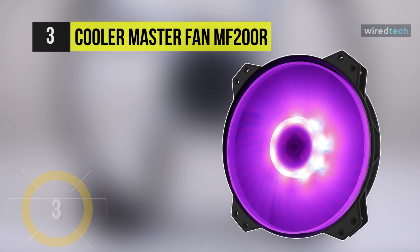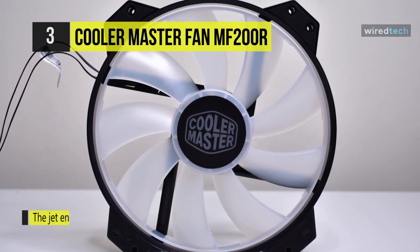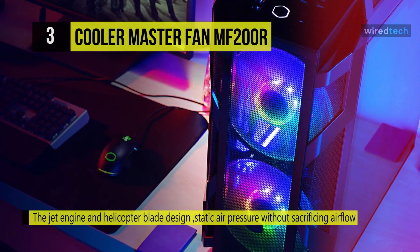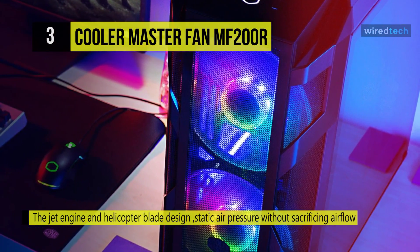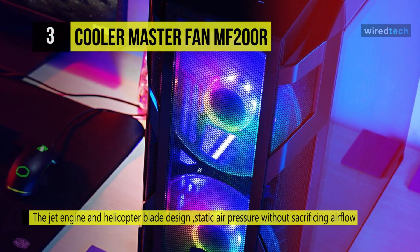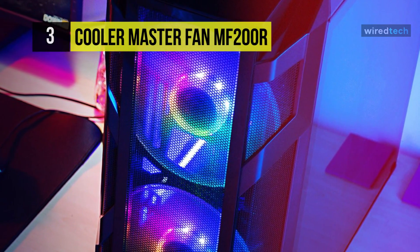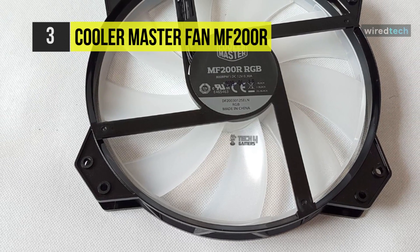The Cooler Master MF200R provides a specific air cooling solution, ideally suited for chassis intake fans. It incorporates a mix of noise reduction technology, sound-absorbing rubber, and a helicopter jet blade design, giving you static air pressure without sacrificing airflow. With Cooler Master's jam protection fan sensors, you never have to worry about cables getting snagged — it's the perfect combination of color, performance, and quietness.